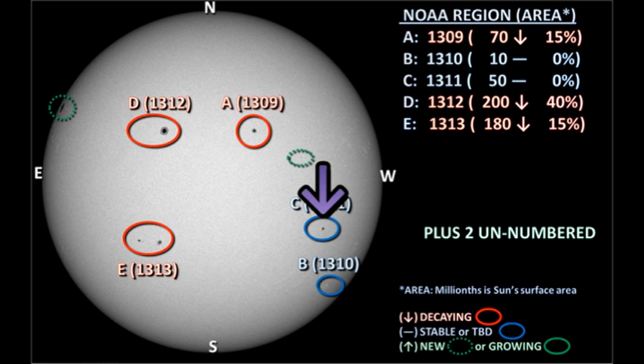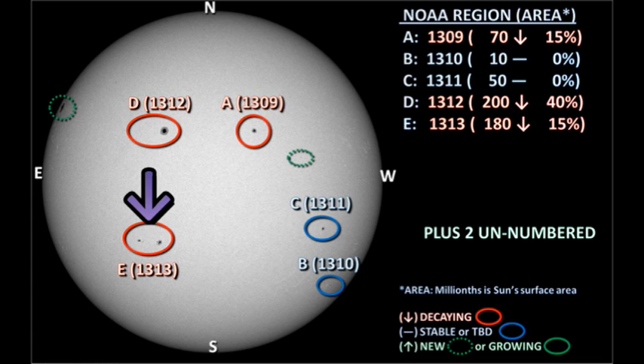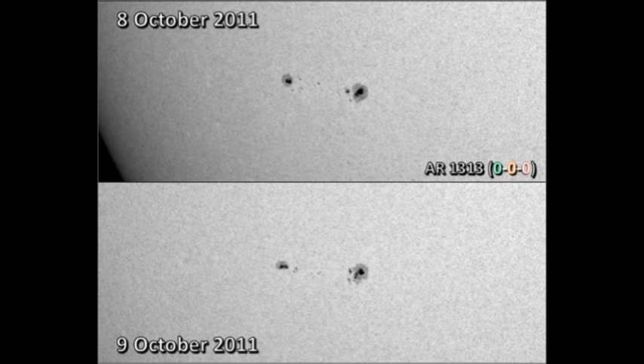In the southwest, region 1310 is reduced to a single spot and is very close to the limb. Let's move on now to region 1311, which has continued the decay that we saw yesterday. In the southeast, we still have region 1313. Comparing yesterday's image with today, I can see there's been some decay, particularly in the trailer, and we've lost some of the satellite spots between the trailer and the leader region. So this region, too, is decaying.